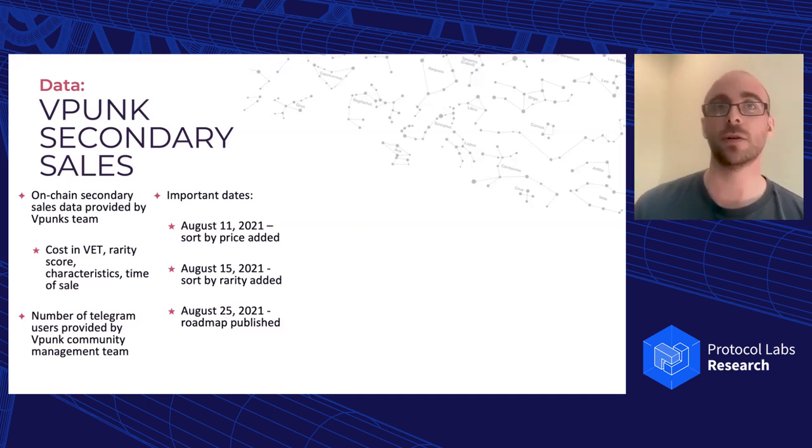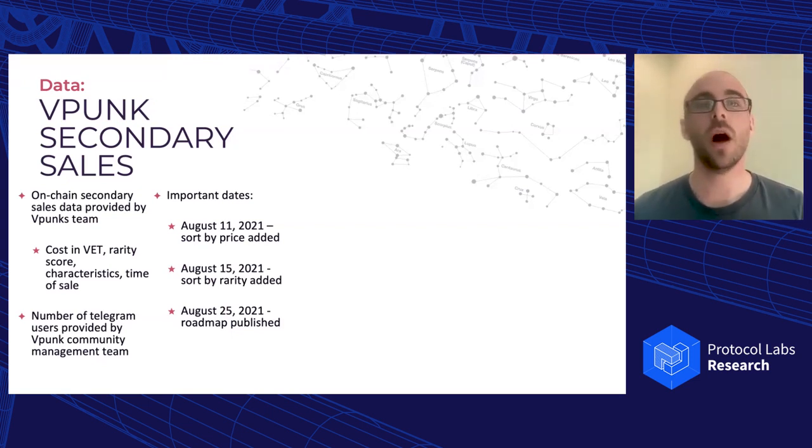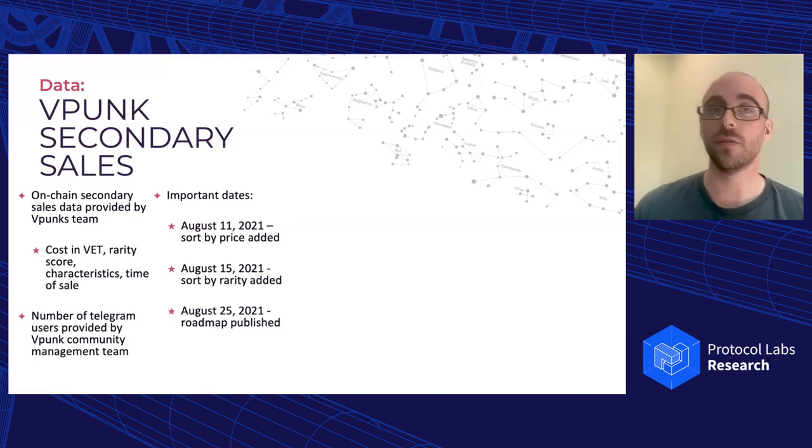When the VPunks team created their auction house, it was very bare bones — it didn't have many features compared to more mature platforms like OpenSea. On August 11th, they added a sort by price feature. On August 15th, they added sort by rarity. On August 25th, they published a roadmap. So from the start of minting on July 25th until August 11th, if someone wanted to find a secondary sale, they had to click through each individual page — potentially hundreds of pages — to find whatever VPunk they wanted, with no sorting features available.